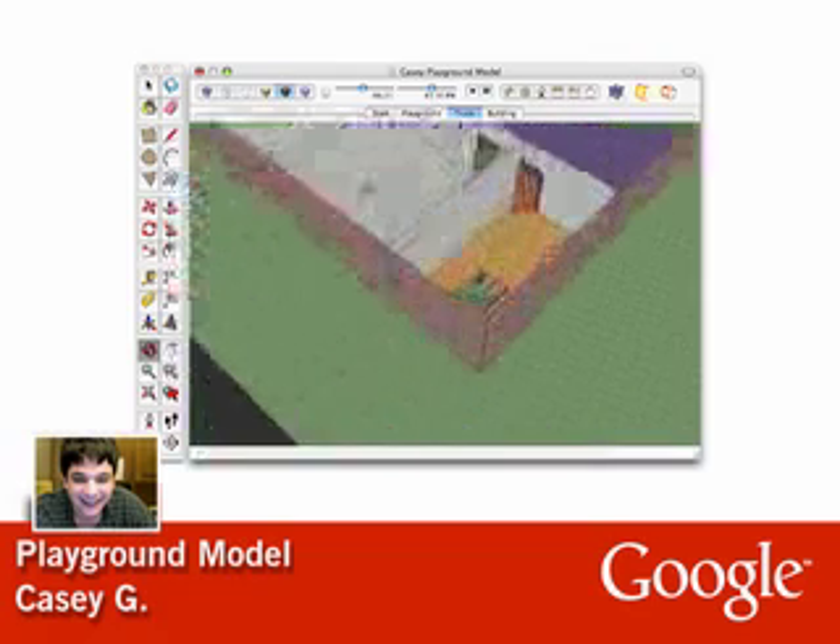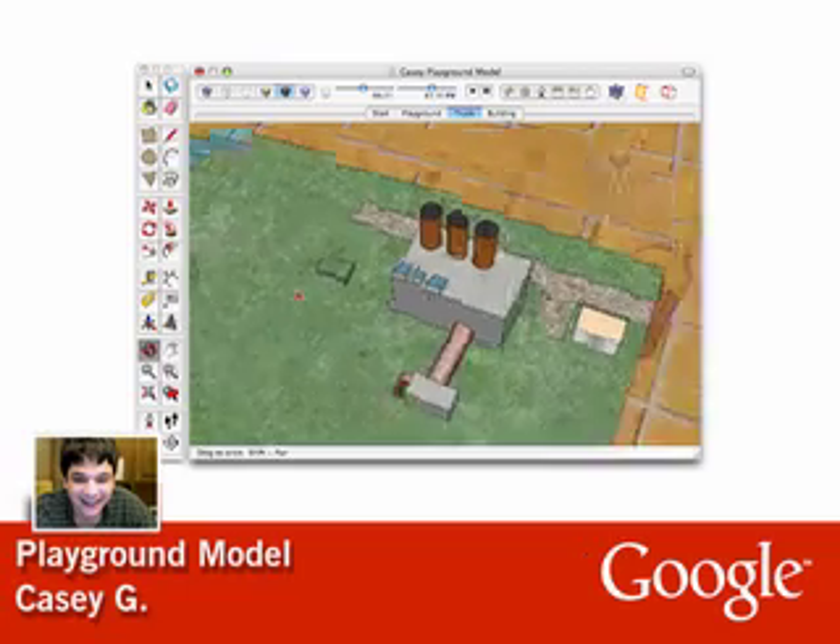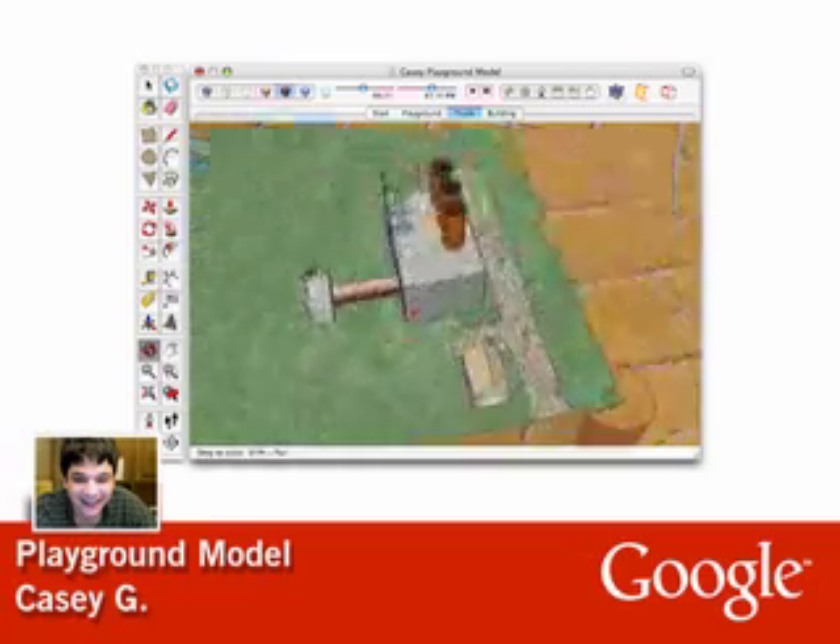And check out this model within the model he has created. As we zoom down, you can see that he's made a model of what looks like a factory that sits on a table in Casey's dream house.